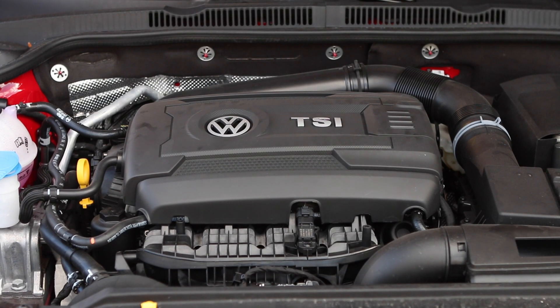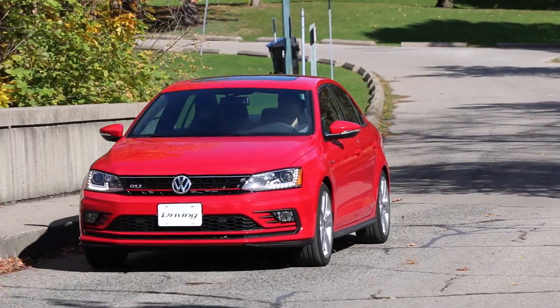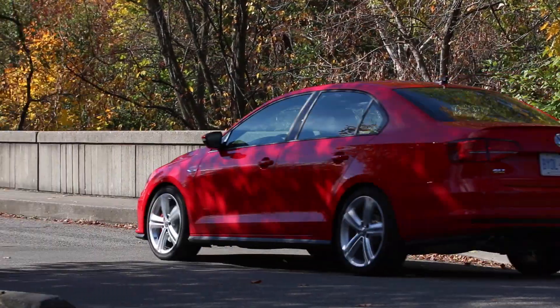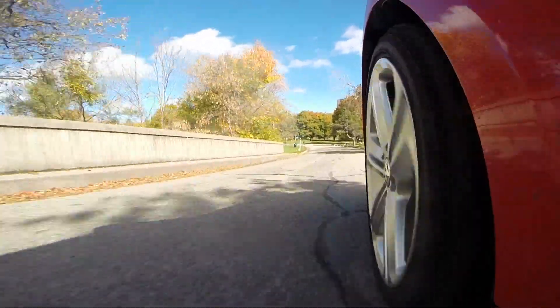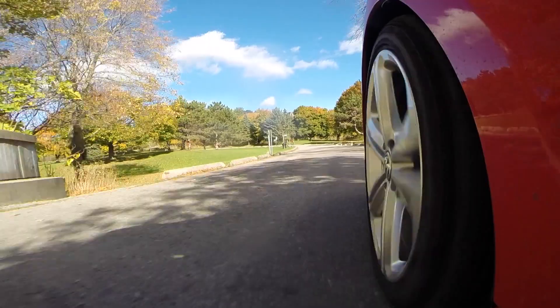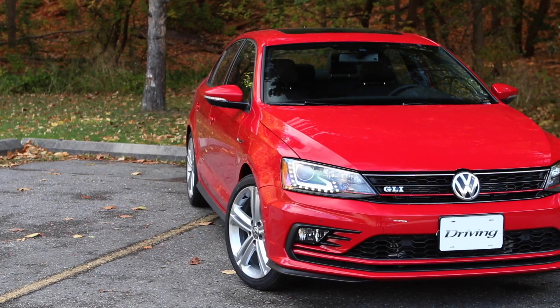The Jetta GLI is powered by the same 2.0L turbo 4-cylinder as the Golf GTI. It's got a fair bit of power, but the trick up its sleeve is the transmission. Our tester is equipped with the 6-speed dual-clutch automatic transmission — a class exclusive for this segment. Because this car is just so quiet and refined, you can be going 120km/h on the highway and you just don't feel it. It's deceptively quick.